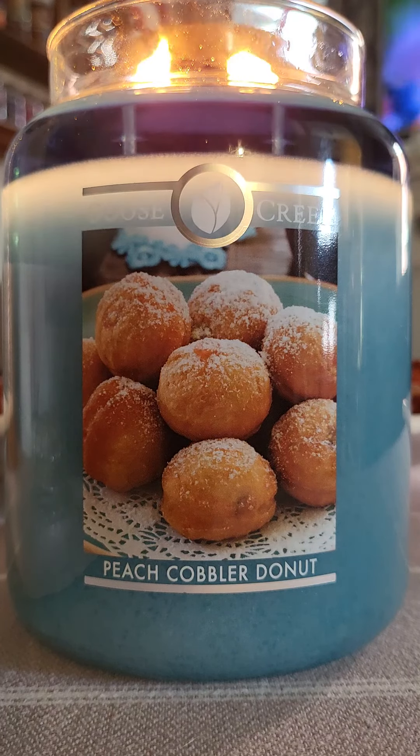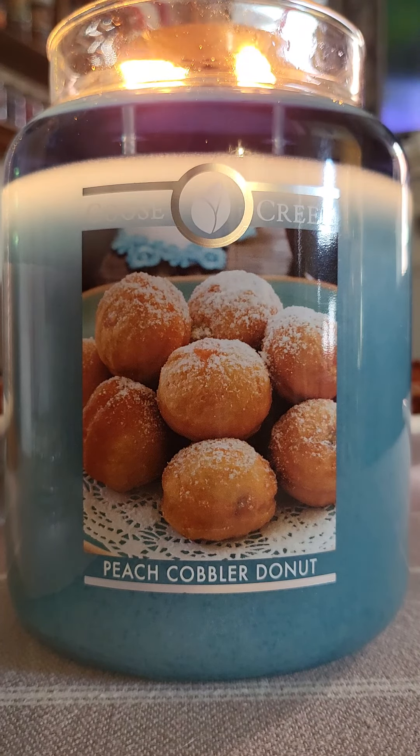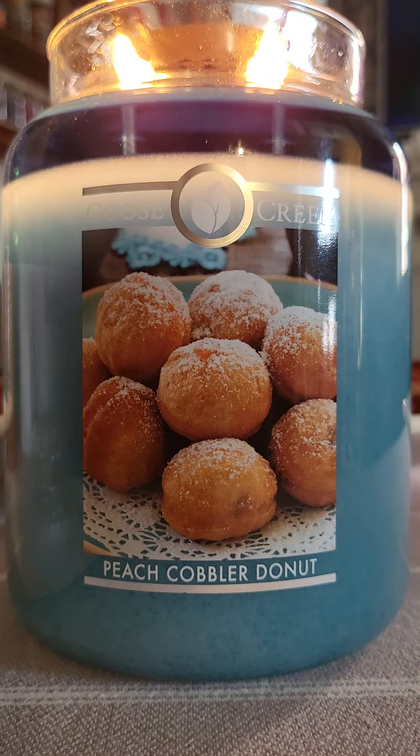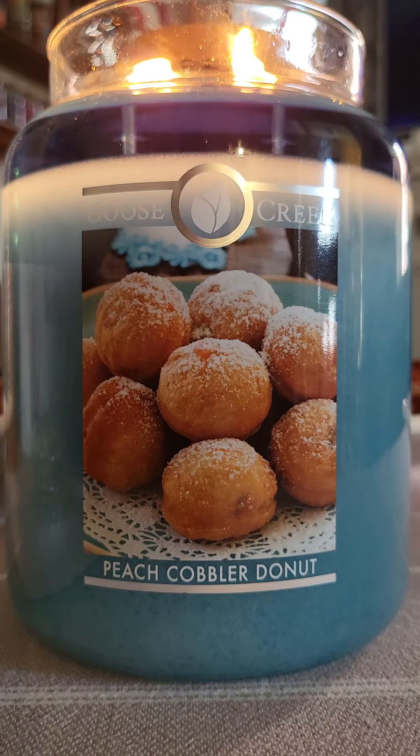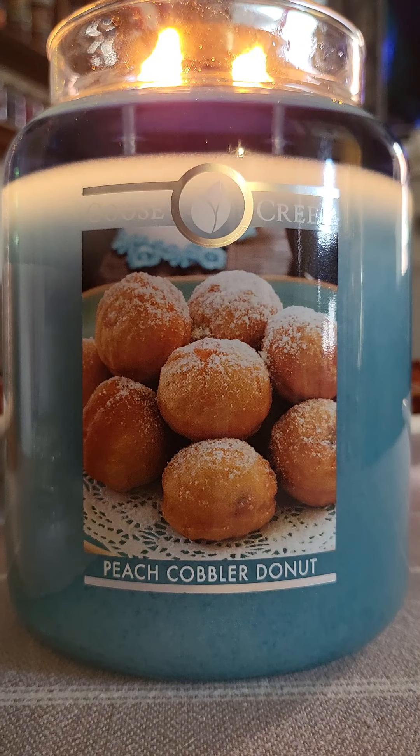I received this candle last week as part of my order and did a small impressions video on it. Unfortunately on cold I wasn't a huge fan — the peach was a little artificial, it really didn't have doughnut, and there was also some unidentifiable scent to it that I couldn't put my finger on.